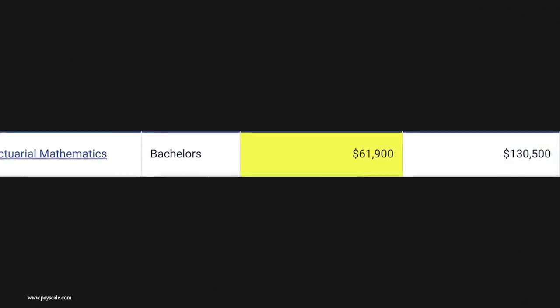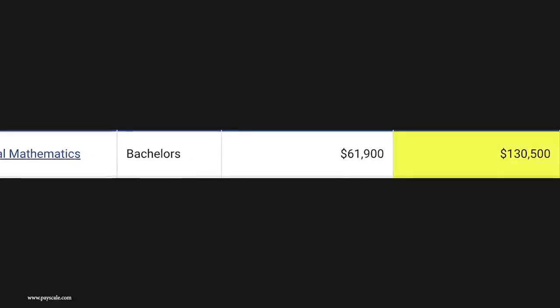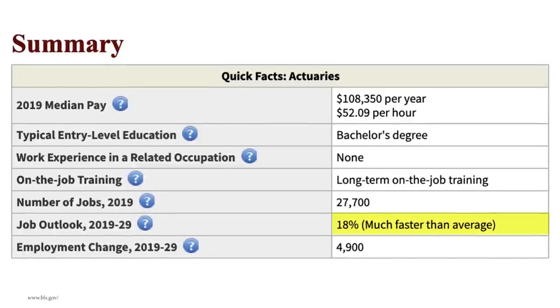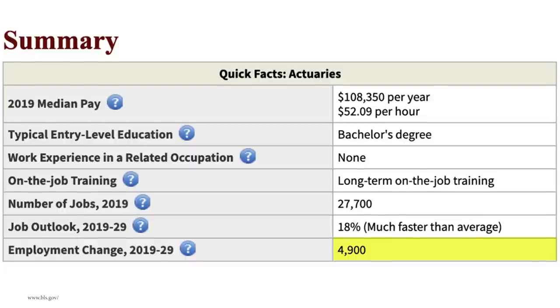Number 2 on the list is going to be actuarial science or actuarial mathematics. You're going to be using mathematical and statistical methods to assess risk, usually in the finance industry. With this degree, you can expect to make around $61,000 a year starting out and mid-career pay is around $130,000. According to BLS, actuaries make on average about $108,000 a year — 27,000 jobs available, growing at 18%, meaning about 5,000 jobs in the next 10 years. The downside is it can pigeonhole you a little bit; you should only major in actuarial science if you're 100% sure you want to be an actuary. You could probably just major in mathematics, take some extra actuary and statistics classes, and still become an actuary — whereas it doesn't necessarily work the other way around.